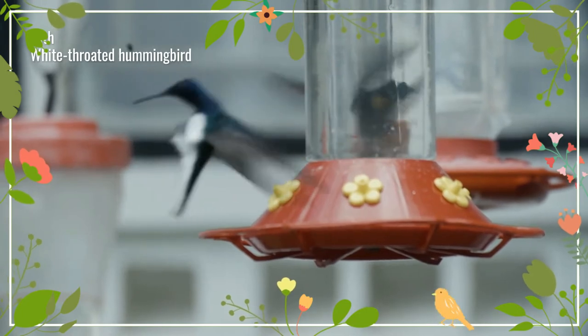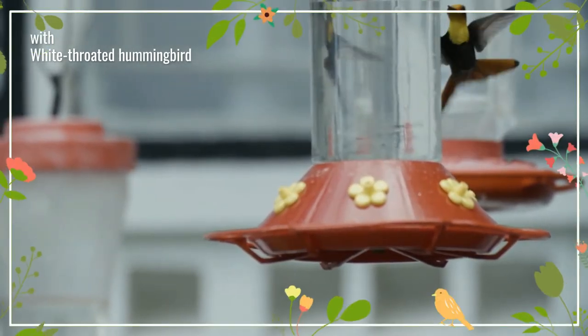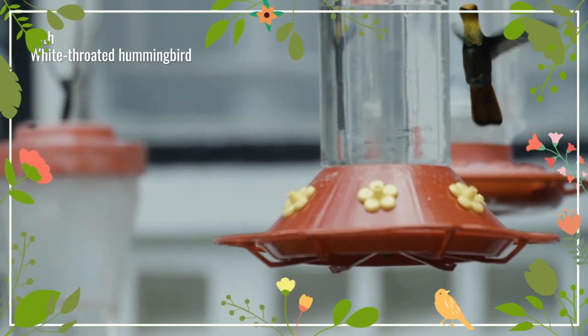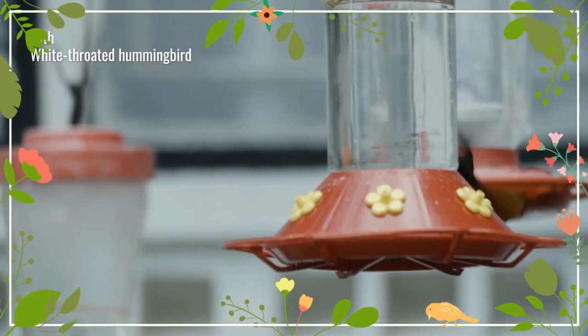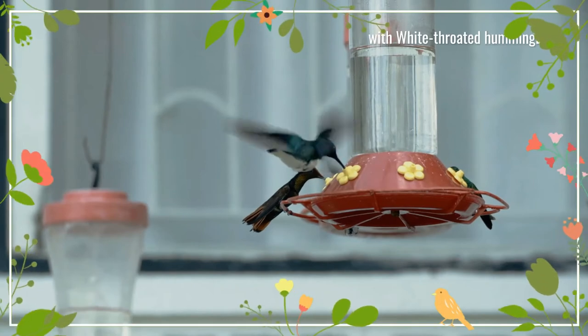Compared to most other hummingbirds, the almost straight black bill is relatively short. The male has green gloss dark brown upper parts. The crown and nape are glossy red, and the throat and breast are brilliant golden orange. The rest of the underparts are brown, and the chestnut tail is tipped black. The male often looks very dark, until he turns and the brilliant colors flash in the sunlight.